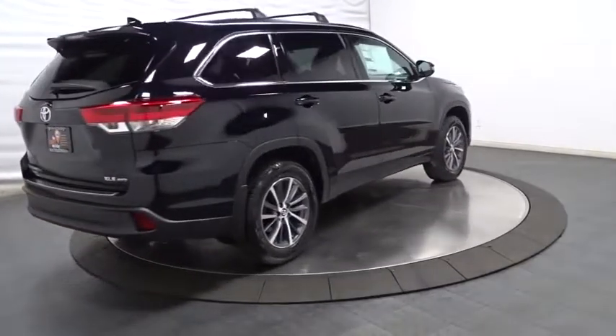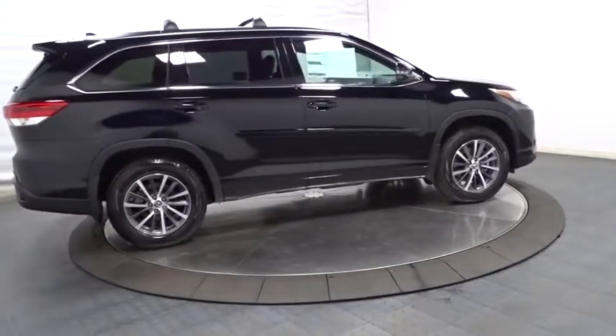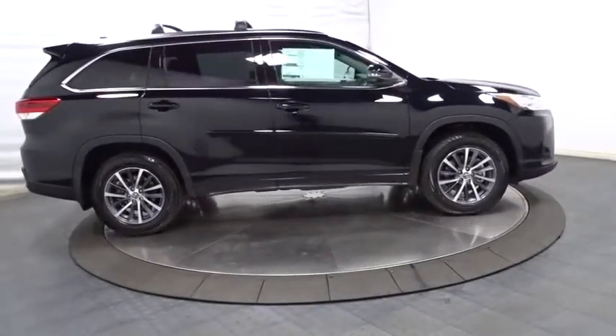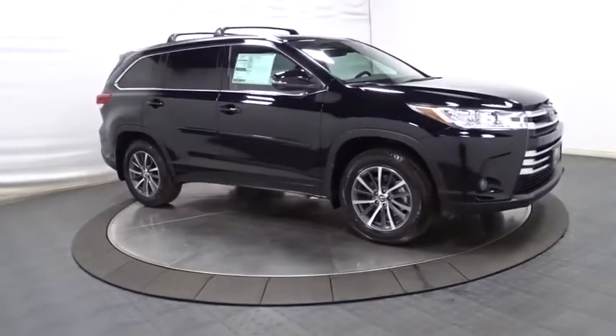universal garage door opener, clock, trip computer, MP3 capability, AM/FM CD player with six speakers, electronic stability control, fog lights, leather seats, HD radio, tachometer.